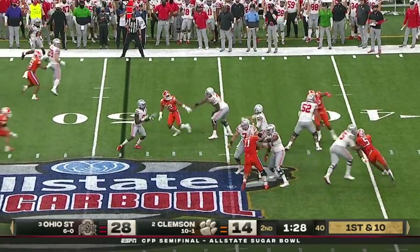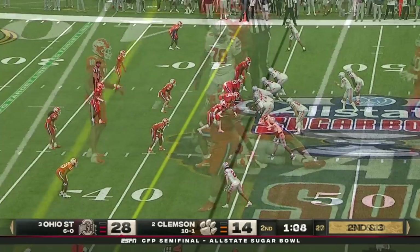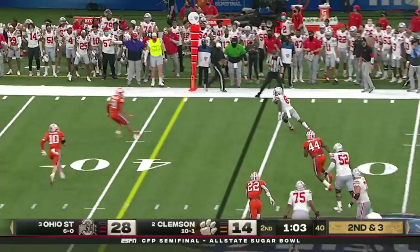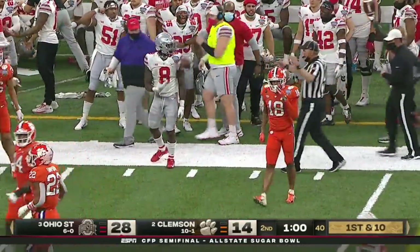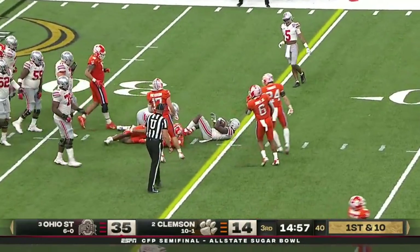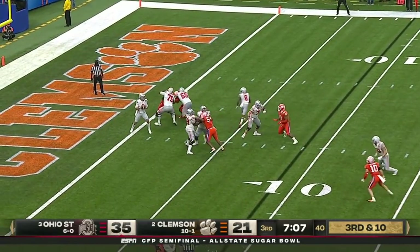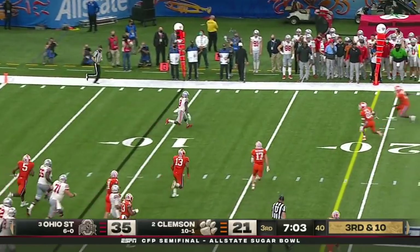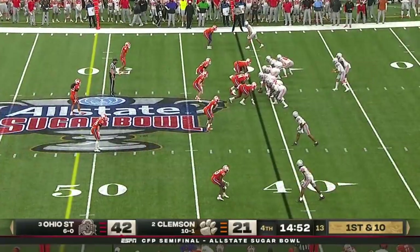Fields from the pocket again, takes a look downfield, just checks it down — and it's Sermon in heavy traffic. Playing with tempo, the Tigers barely set. Fields steps up, dumps it down to Sermon again — another first down inside the 40. How Nolan Turner can help this secondary out. Sermon had a big first half and he bursts forward. Tigers don't bring pressure on third-and-one, drop into coverage, and Fields again checks it down to Sermon. Can he get there? It's a first down out across the 20.